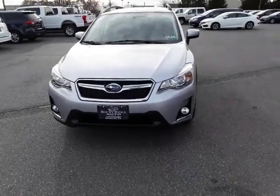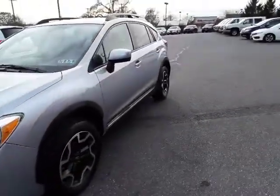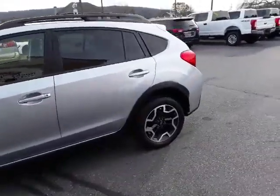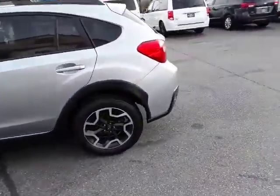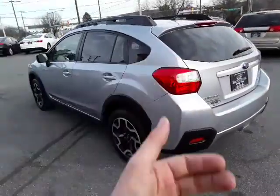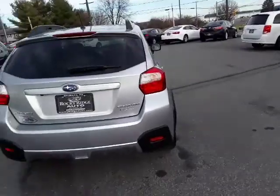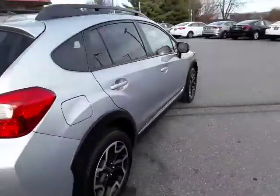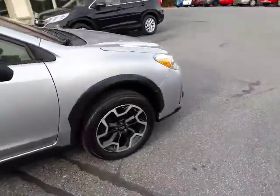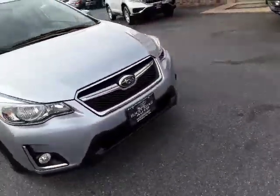Hello everyone, welcome back to the Rocky Ridge Auto page. My name is Alex. Right here I have a 2016 Subaru Crosstrek. The Subaru Crosstrek is one of my personal favorite vehicles — it combines a small car with an SUV, so you have all the perks of a small car but you're up just a little bit higher. This one's in a lovely silver, I believe it's called ice silver metallic, and it looks fantastic. I love the wheels on the Subaru Crosstrek — they are awesome. It also has fog lights down there.